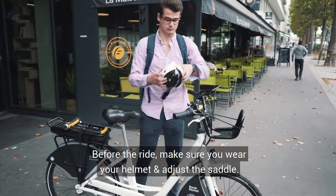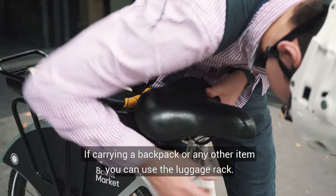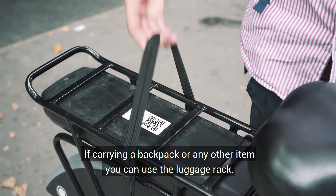Before the ride, make sure you wear your helmet and adjust the saddle. For carrying a backpack or any other item, you can use the luggage rack.